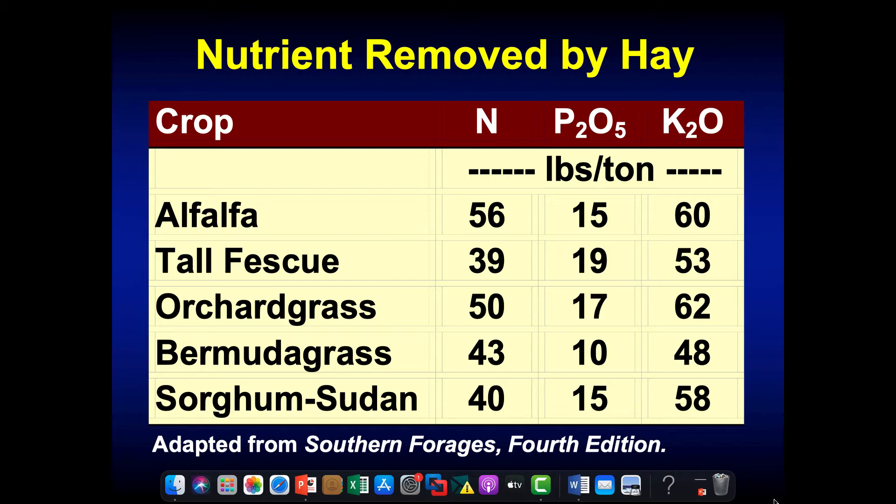In contrast, when we look at hay production, these are nutrients removed by hay. Orchard grass removes about 50 pounds of nitrogen, 17 pounds of phosphate, and about 60 pounds of potash per acre. Say we had a good year for orchard grass hay production and got three tons of hay per acre — all of a sudden we're removing 150 pounds of nitrogen, about 50 pounds of phosphate, and about 180 pounds of potash per acre.